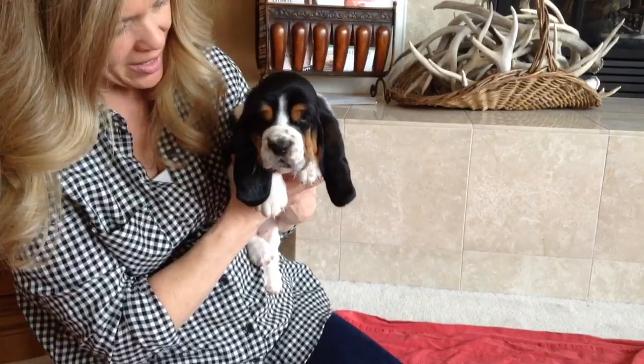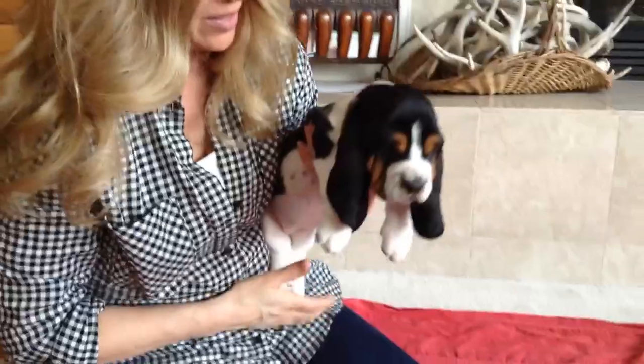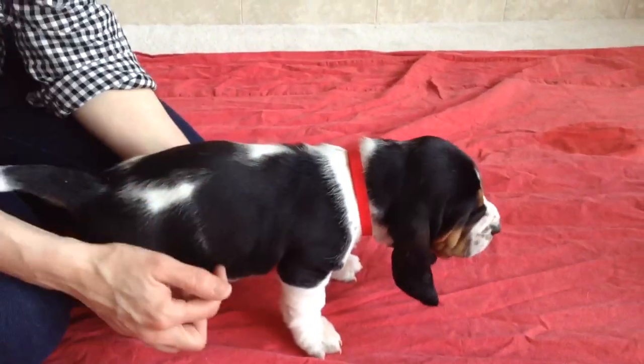Okay everyone, this is little red-collar girl and she is turning out to be quite the beauty. Her little face is wrinkled up and her little ears are getting long, and the white in these spots right here are starting to shed out and change.